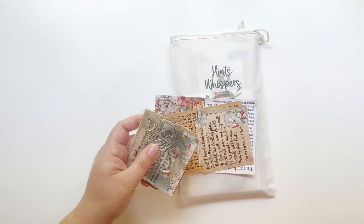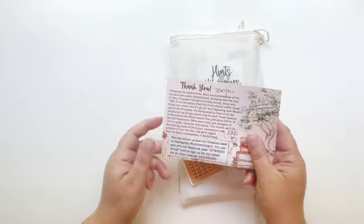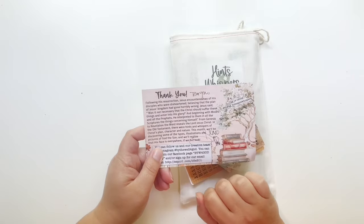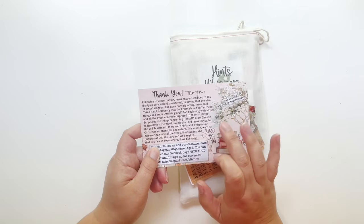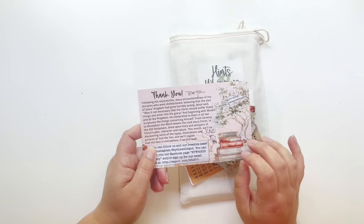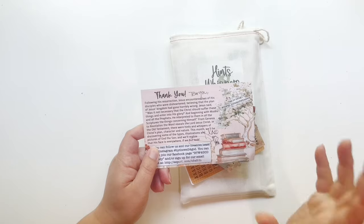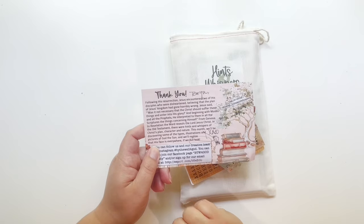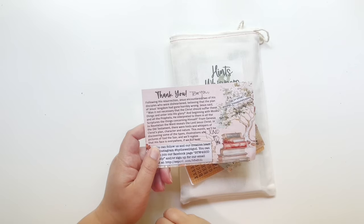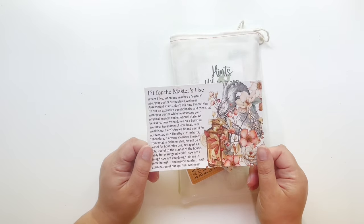What we have in the goodie bag this month is your little card. The hashtag to follow this month is BTW4G underscore hints and whispers. This month we're talking about the Old Testament and seeing where Christ is in the Old Testament. We also have a little sneak of next month's kit.